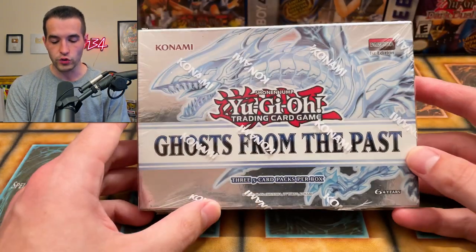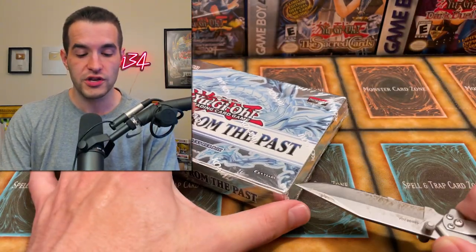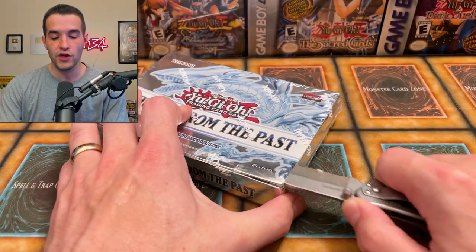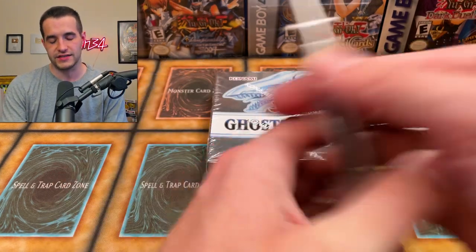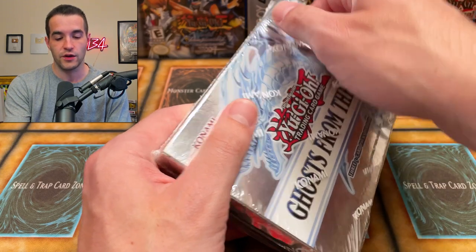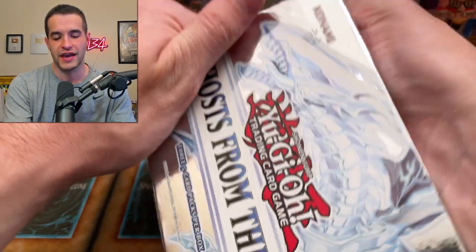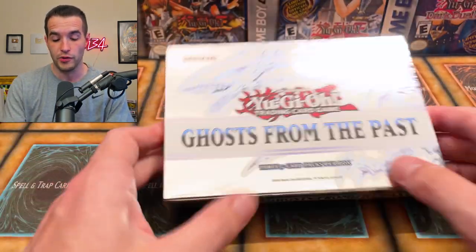First item we have is Ghost from the Past 1, first edition. For the total value, we're going to be doing the pulled cards — even though what you really do when you buy a mystery box is take the sealed value. We're doing the actual cards we pull just to make it more fun. If we pull a Dark Magician here, that's a lot of the value of the $700.